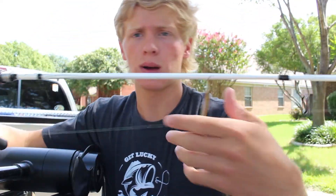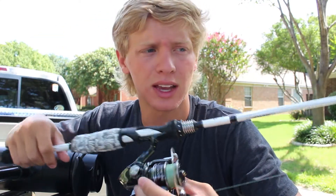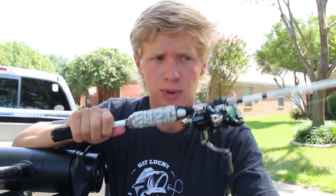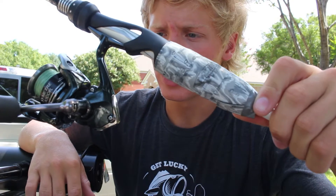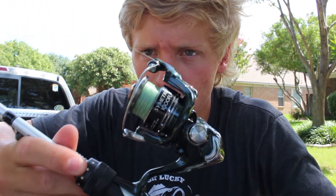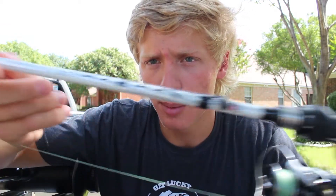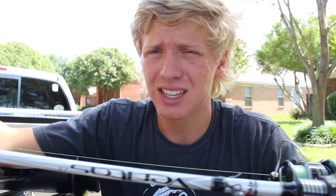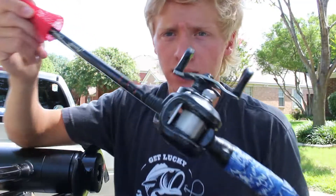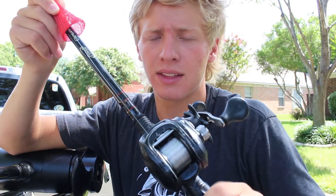Next is my spinning rod — I only have one spinning rod on the boat. I throw a drop shot on it primarily, though I'll also throw a weightless Cinco on it. It's rigged up with Wind Grips. The reel is a Shimano Symmetry, which has lasted me a while. The rod is an Abu Garcia Veritas 6'9" medium light — it has a good bit of tip so I can really get a hook into the fish.